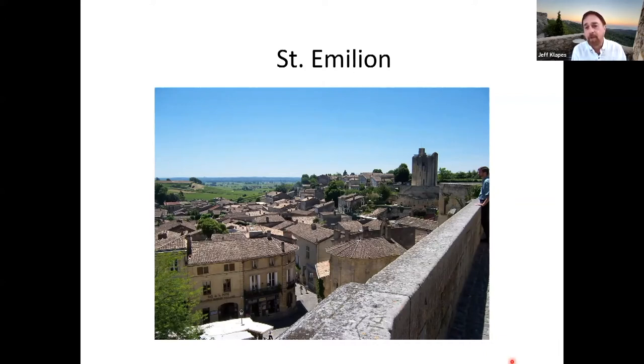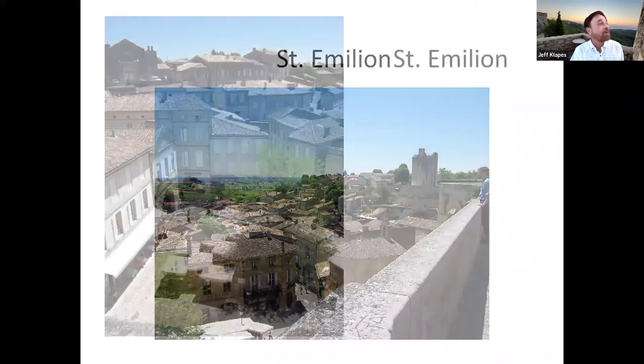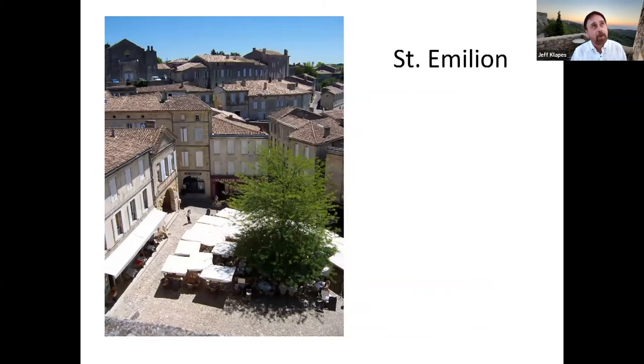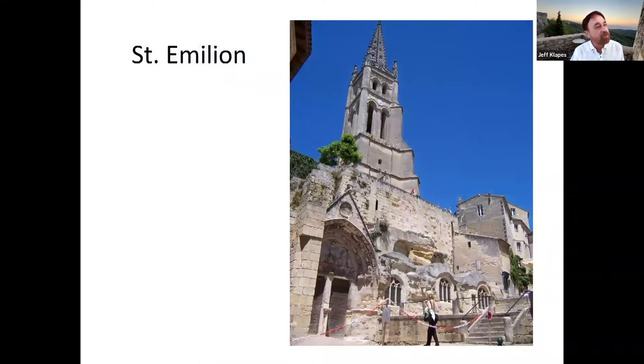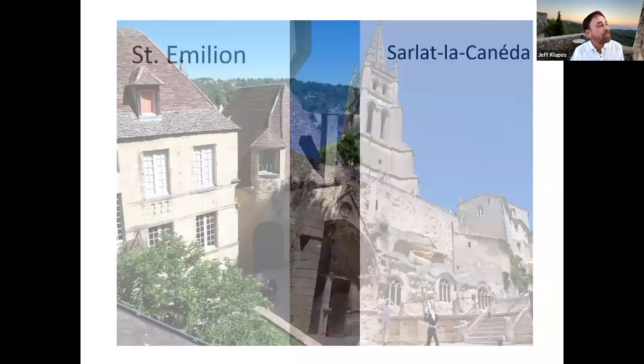The first place we stopped was Saint-Emilion, which is, strictly speaking, not really in the Dordogne region. But if you're in that area, it's well worth a visit because it's in the Bordeaux wine region and it's extremely famous for one of the most well-known and well-regarded French wines. Even if you aren't into wines, it's a gorgeous town. We were there in June, which is a very nice time weather-wise, although it was a bit hot. So many of the photos you're going to see have beautiful, clear, sunny skies and lots of bright green foliage.